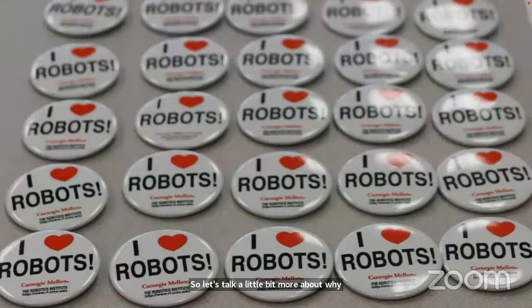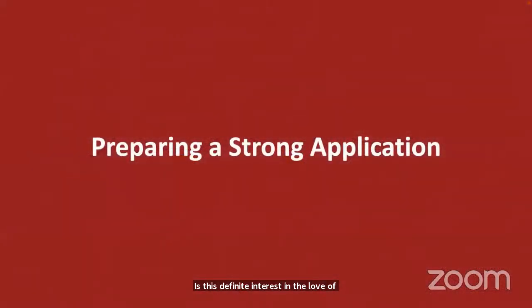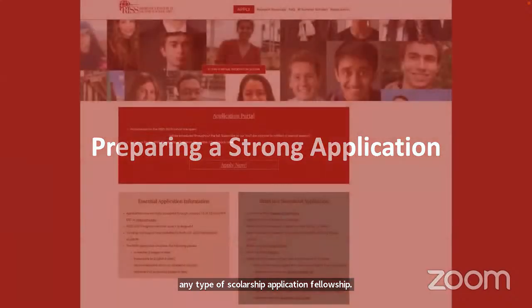There are so many different backgrounds, but the thing that really cements everyone together is a definite interest in and love of robotics and wanting to explore and learn more. I'm going to spend the next few minutes talking about preparing a strong application. The guidance I'll provide is for the Summer Scholar Program, but it generalizes to any scholarship, fellowship, or research experience application. There are some things you want to do and some things to avoid.